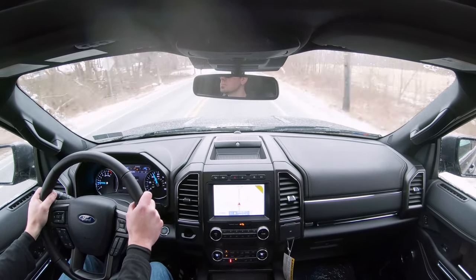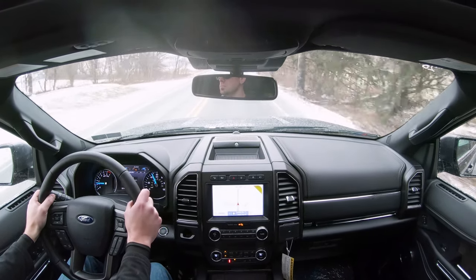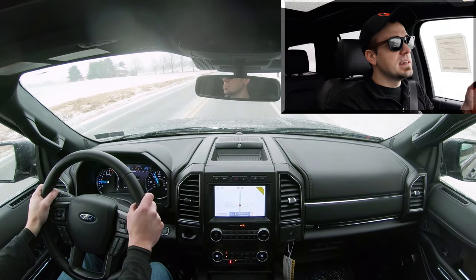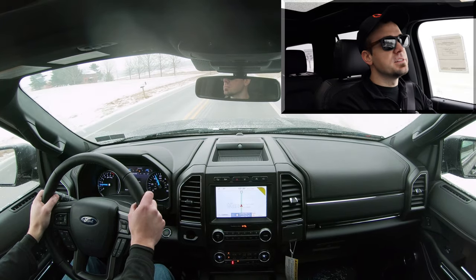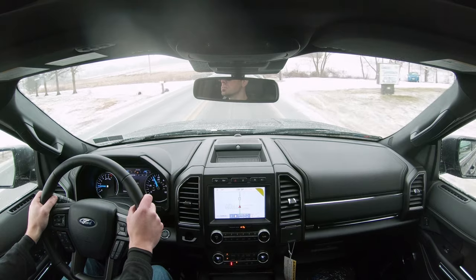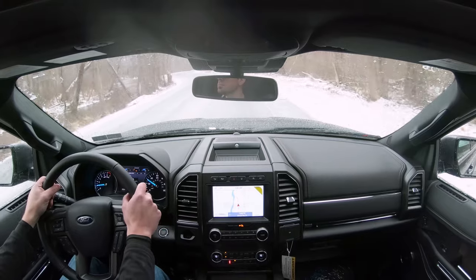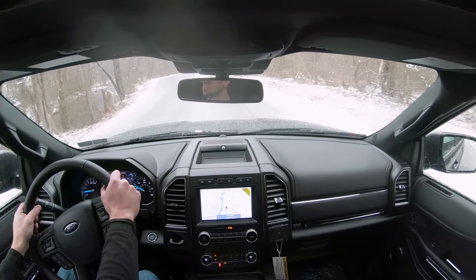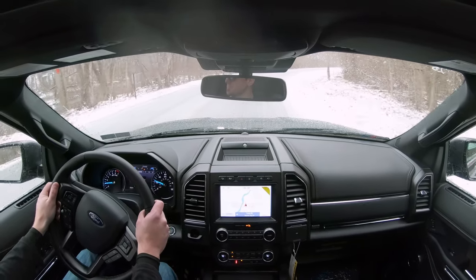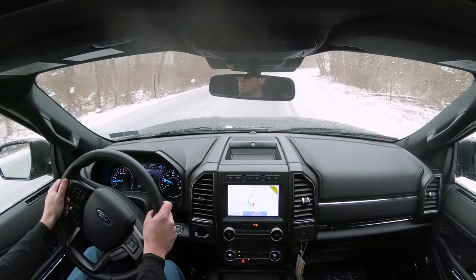Ride quality has been absolutely perfect for me today. I wouldn't say it's quite as smooth as smaller SUVs like the Kia Telluride or Hyundai Santa Fe, but considering it is a larger SUV the ride quality is certainly just fine. Steering feel — I actually quite like it. A lot of times with SUVs you find very loose steering, but this one has a very nice weight to it without being too heavy.